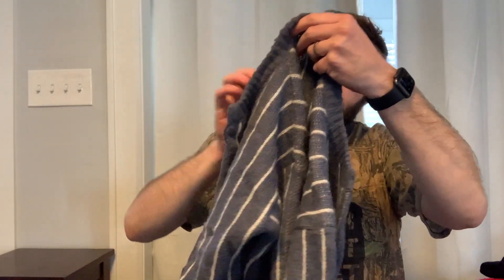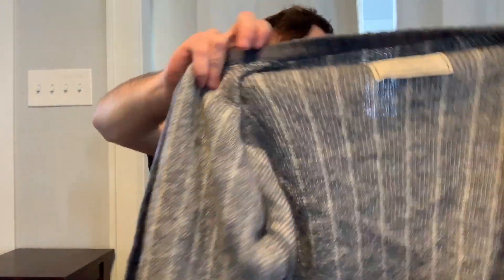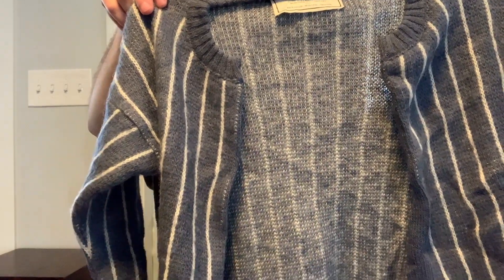This is a cardigan — the brand is called Geyser, one size fits all. That is Icelandic wool, so that's another really important hashtag or tag on posts right now. Nordic, Icelandic — Nordic in particular really has a lot of eyes on it. That's really cute.